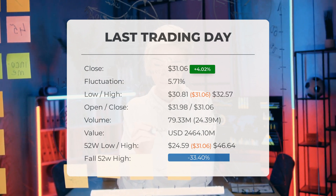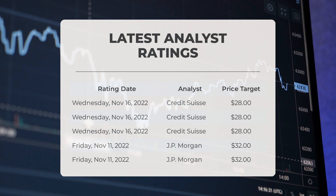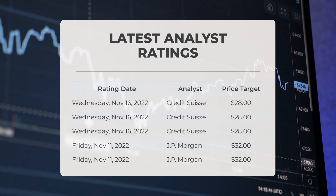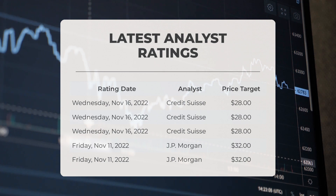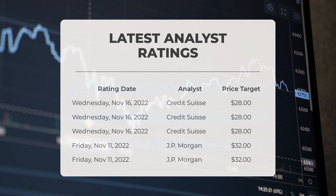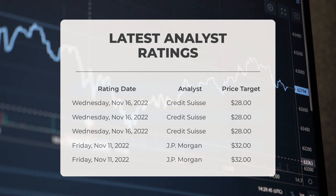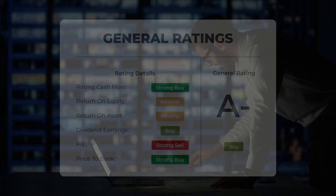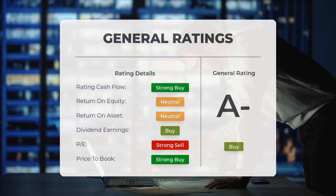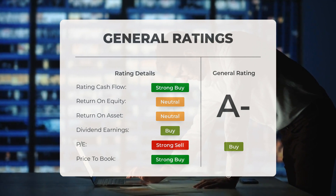Regarding analyst ratings and price targets: on November 16, 2022, Credit Suisse set a price target of $28; on November 11, 2022, JP Morgan set a price target of $32. Analysts have given Intel stock a general buy rating. They rate the P/E ratio as strong buy and price-to-book as strong buy. For return on investment, the analysts give the stock a neutral rating.